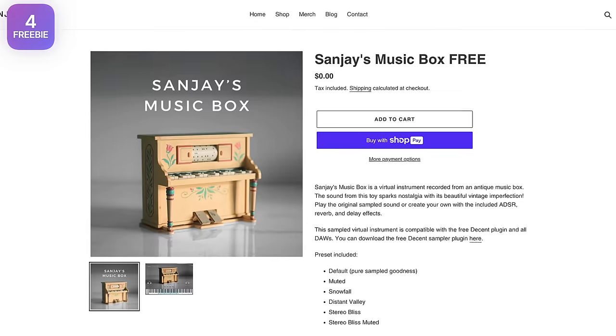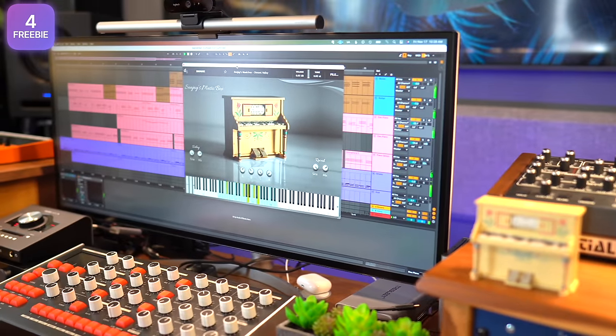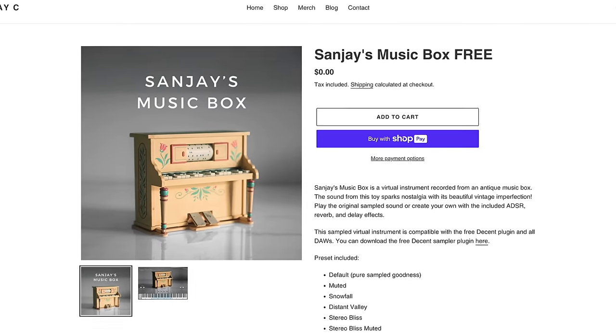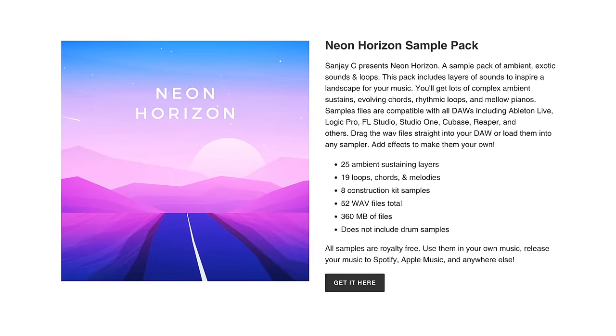SunJC is giving away a virtual instrument for free called Sunji's Music Box. You don't need Kontakt — it works with the free Decent Sampler. Go to sunjc.com to get it. It's a brand new sampled instrument, completely free, sampled from a vintage music box — something you won't find anywhere else. While you're on the site, you can get all our sample packs and Rhodes virtual instrument at discounts, bundle the sample packs for a super low price including the brand new Neon Horizon. And we're donating 10% of our earnings to music education.